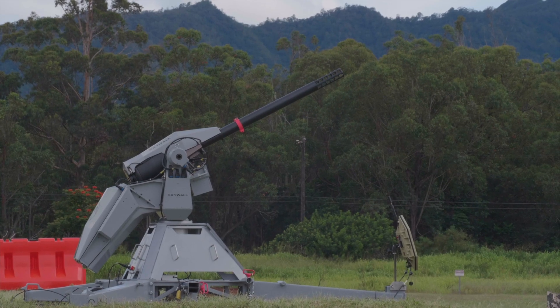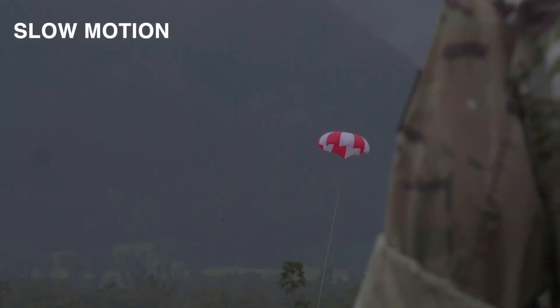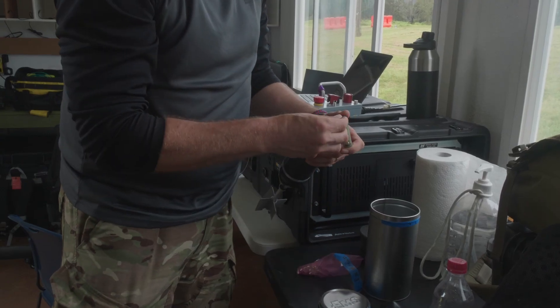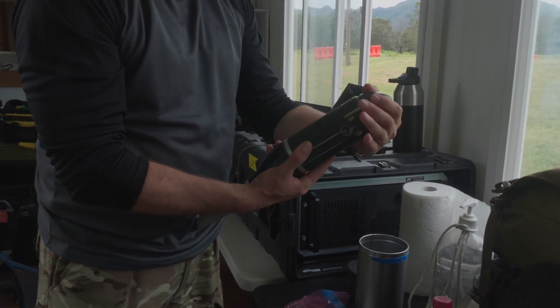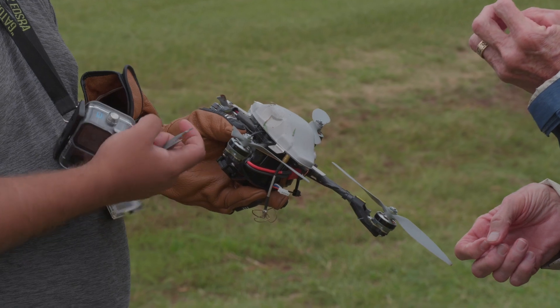Lack of a pyrotechnic report upon launch is a very positive step towards non-intrusive operations. Skywall Auto programs a time to deploy for the net contained in the projectile as it is launched from the barrel. The SP-45 projectile breaks apart to release the net, which spreads instantaneously to capture the UAS. The ensnarled and disabled UAS returns to the ground surface at a low kinetic energy level under a parachute.